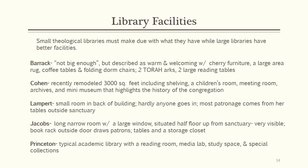The highlight of the facilities at Barrick Library are the furnishings. With an area rug, coffee tables, and dorm chairs, the atmosphere is warm and inviting. The two Torah arcs, while serving a function, provide beauty and add to the warm feeling.